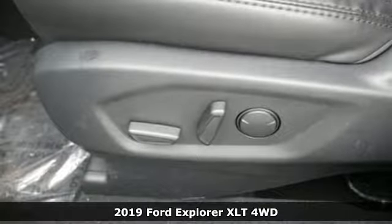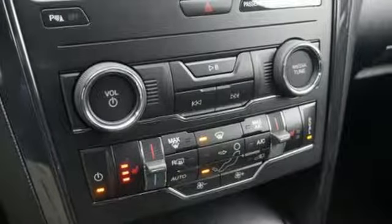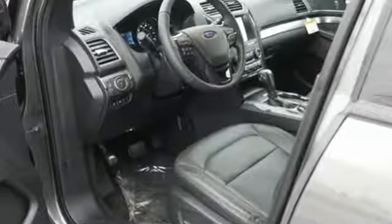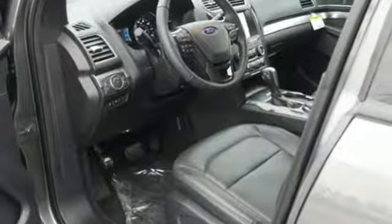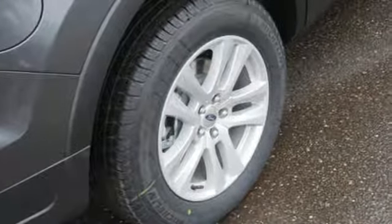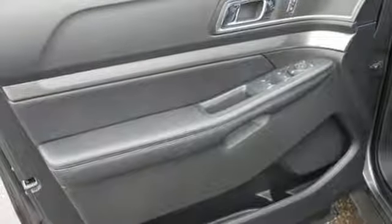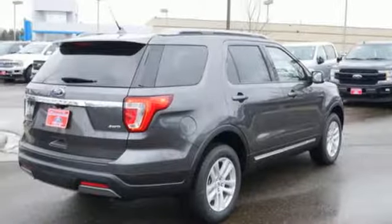A great vehicle is comprised of great features like these: Bluetooth streaming audio, intelligent access key, leather steering wheel, rear parking sensors, manual tilting steering column, V6 engine, aluminum wheels, electronic shift on the fly, and power heated mirrors.